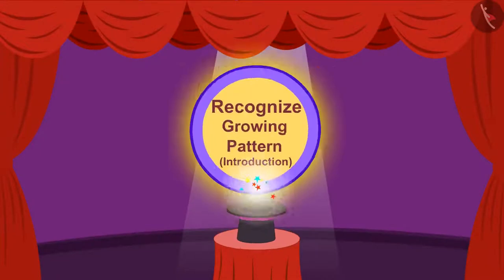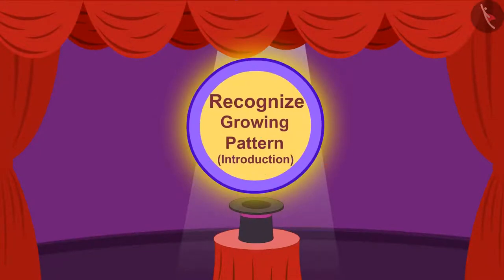In this video, we will learn to recognize growing patterns.